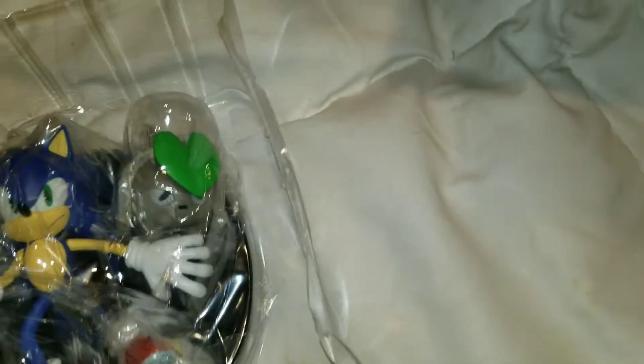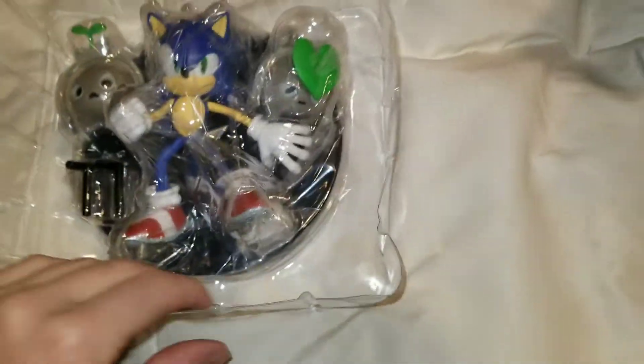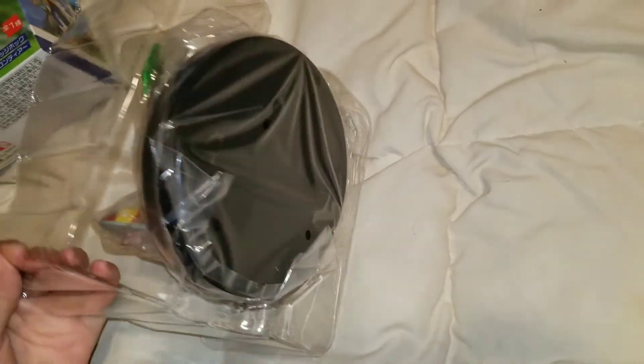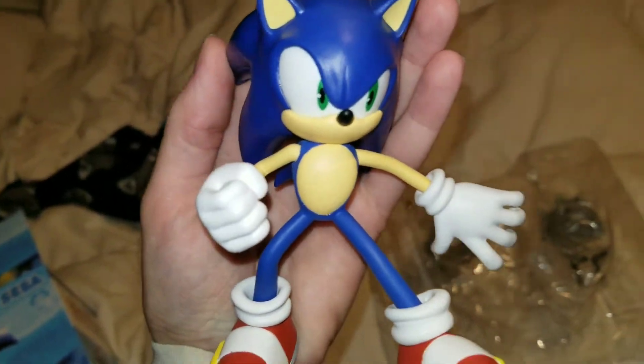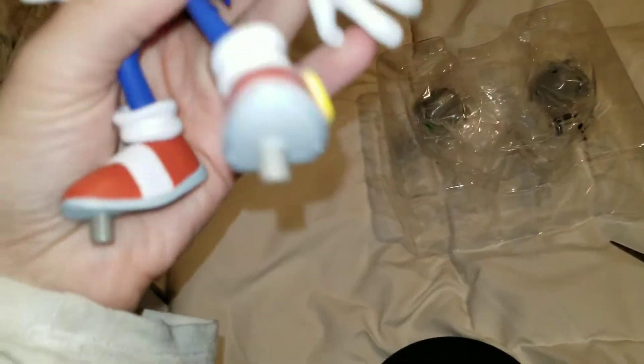Ooh, this is cool. Nice packaging. Alright, looks like you have to open it from here. Gotta get this stand, this base out. I got it — ooh, I'm holding Sonic. Very nice, really nice. I like how he feels. He looks well made and feels well made.